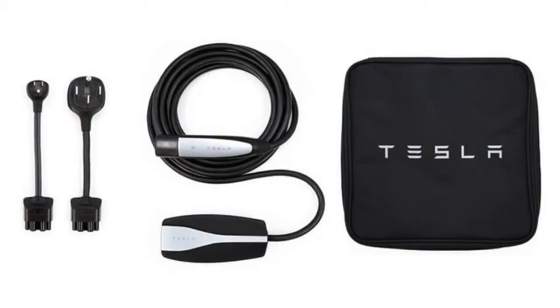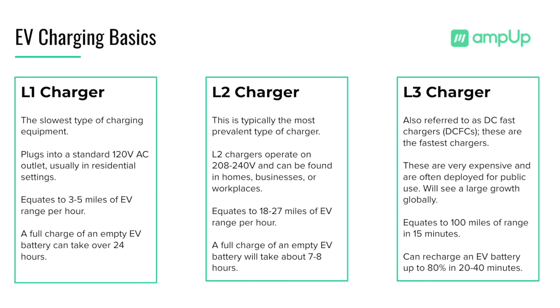Level 1 chargers, the slowest type of charger, plug into a standard 120 volt outlet. These chargers typically come with a new electric vehicle and are used in residential settings. A charge from empty to full can take over 24 hours using a Level 1 charger.